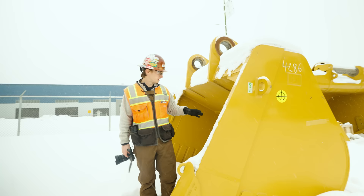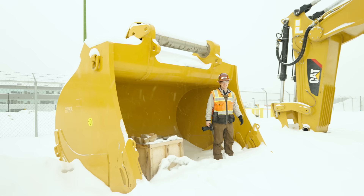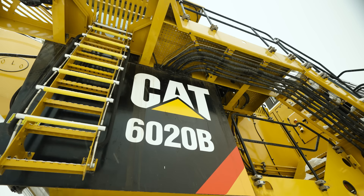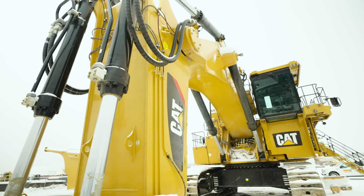Everybody always asks the difference between a 60-15 and a 60-20. So this is a 60-15 bucket right here, and here is the bucket for that brand new 60-20B.